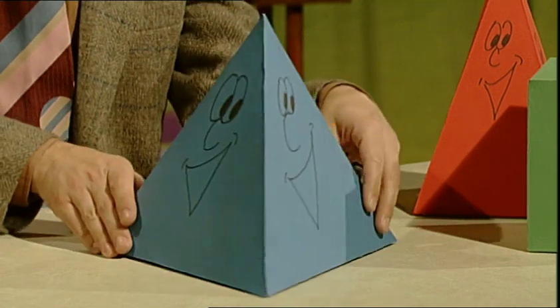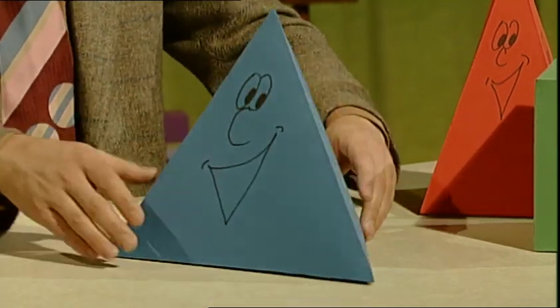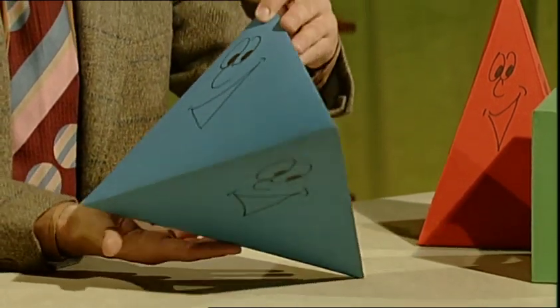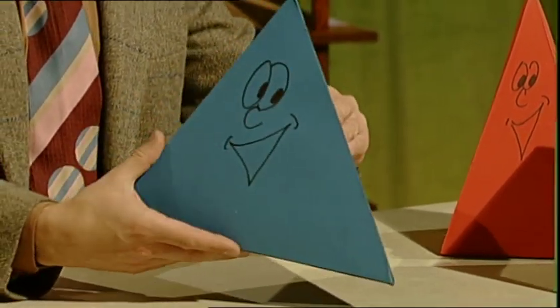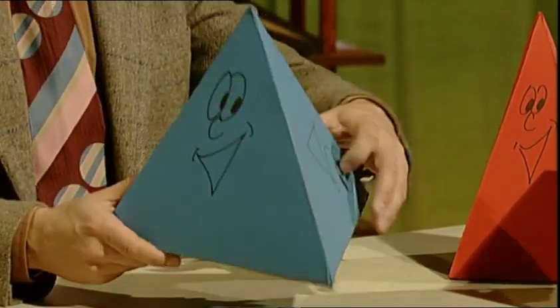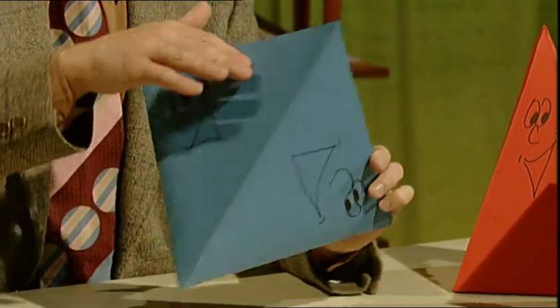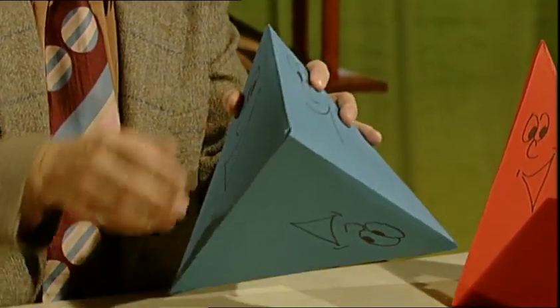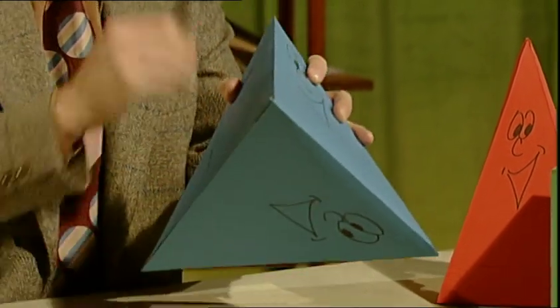Now this one is called a tetrahedron. He's got four faces, all of them smiling. Look, it doesn't matter what you say to them — Oi! Flat face! Still smiling! And he's got six edges. Yes, and the edges meet at four vertices: one, two, three, four. And there's three more lovely polyhedrons here.